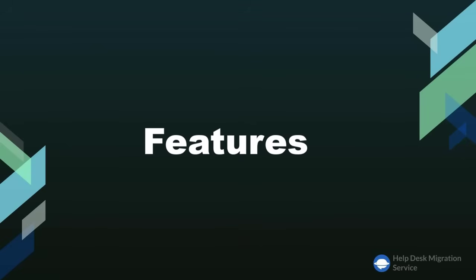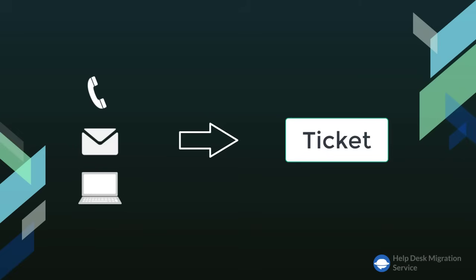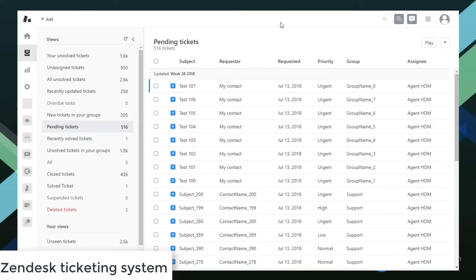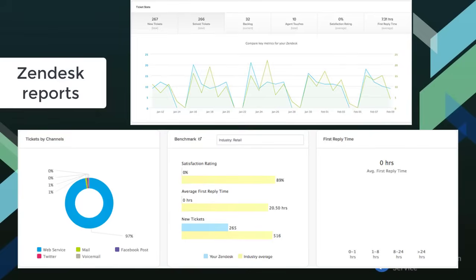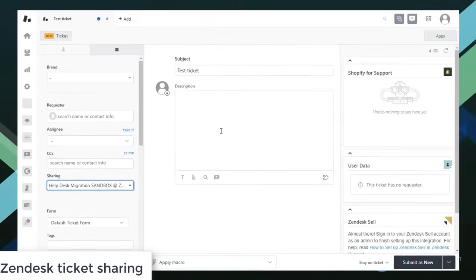Zendesk and Freshdesk are two of the biggest players in the helpdesk market. Both offer a comprehensive set of features. One thing everyone can agree on is that both are built around tickets. When a user contacts a company via email, chat, social networks, or phone, the software converts their inquiry into a unified ticket form. Zendesk's ticket management system is advanced and feature-packed — the options are extensive but polished and refined. Zendesk's issue tracking system, along with comprehensive reports and automated ticket sharing, makes management much easier, especially for big companies with multiple brands.